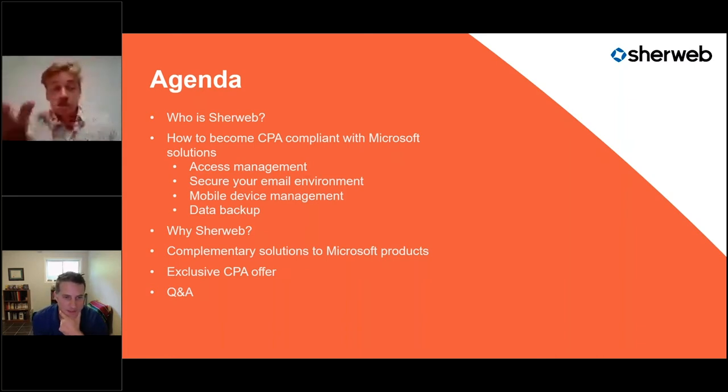Sherweb is the biggest Microsoft Gold partner in Canada, which is why we came up with this partnership with Microsoft and CPA Canada. The agenda for today covers: Sherweb, how to become CPA compliant with Microsoft solutions, key aspects of that, and why Sherweb. About 80% of North American businesses use or have used Microsoft solutions, so you're probably already familiar with it.